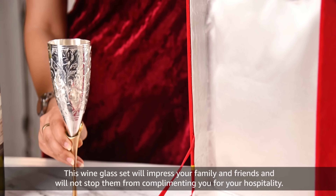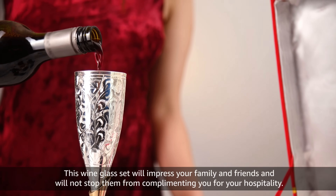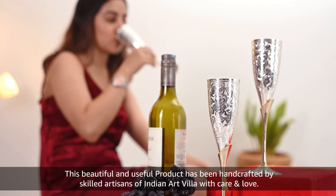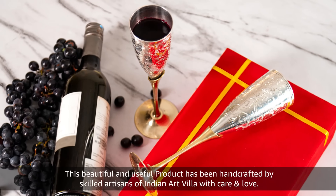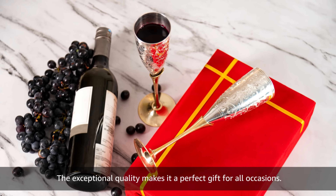This wine glass set will impress your family and friends and will not stop them from complimenting you for your hospitality. This beautiful and useful product has been handcrafted by skilled artisans of Indian Art Villa with care and love. The exceptional quality makes it a perfect gift for all occasions.